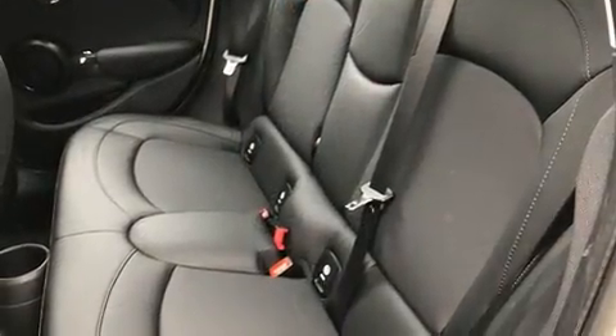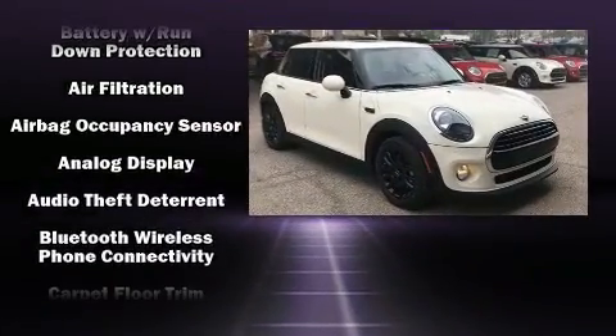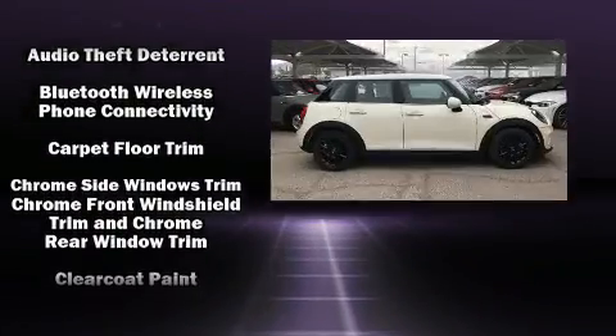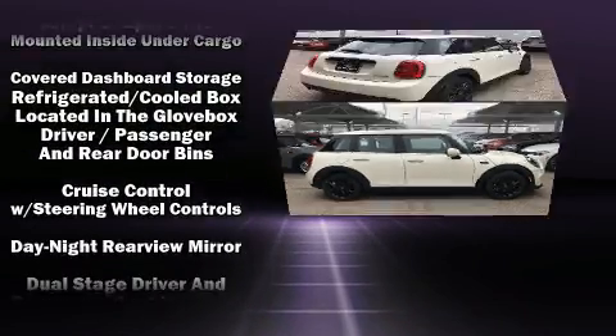Additional features include a leather steering wheel, an outside temperature display, fully automatic headlights, and a split-folding rear seat. Storage solutions are integrated throughout the interior, demonstrating thoughtful attention to detail.